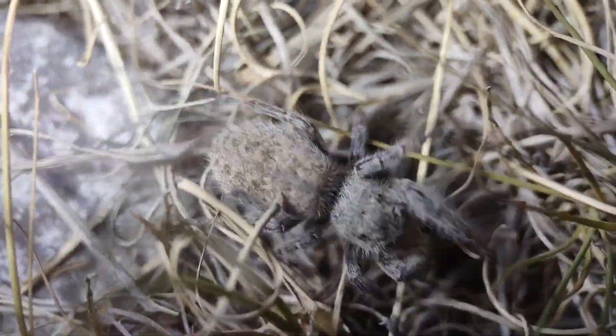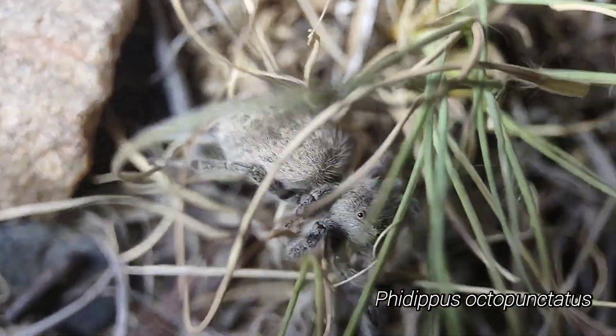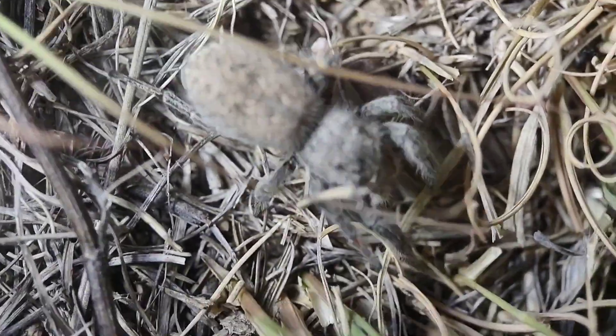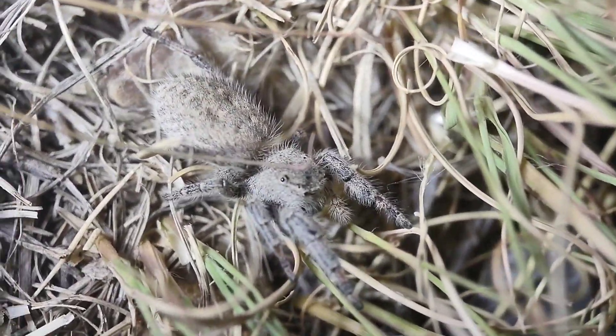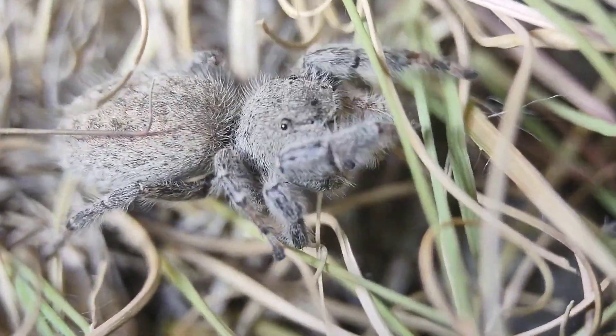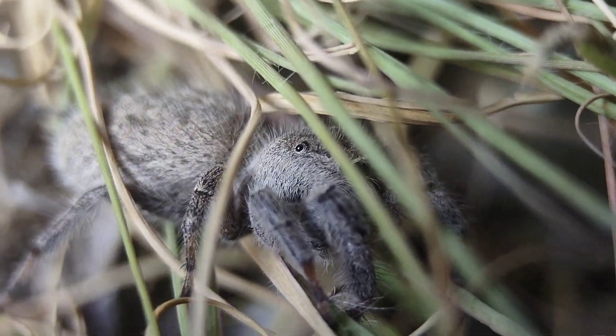Just found this female — I believe it's a Phidippus octopunctatus. Really, really cool gray, large jumping spider, one of the biggest in the country. Just a cool, fuzzy little jumping spider that I thought I'd show you guys. Really, really nice looking.